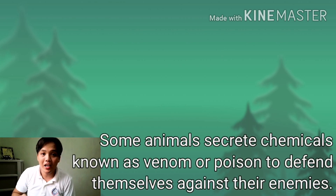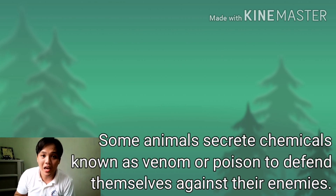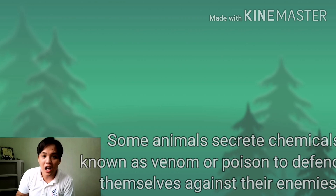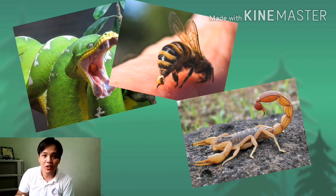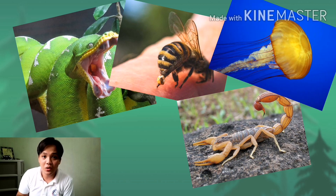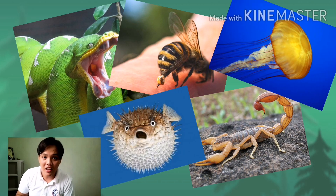Some animals also secrete chemicals known as venom or poison to defend themselves against their enemies. Examples of these animals are snakes, bees, scorpions, jellyfish, pufferfish, and many more.